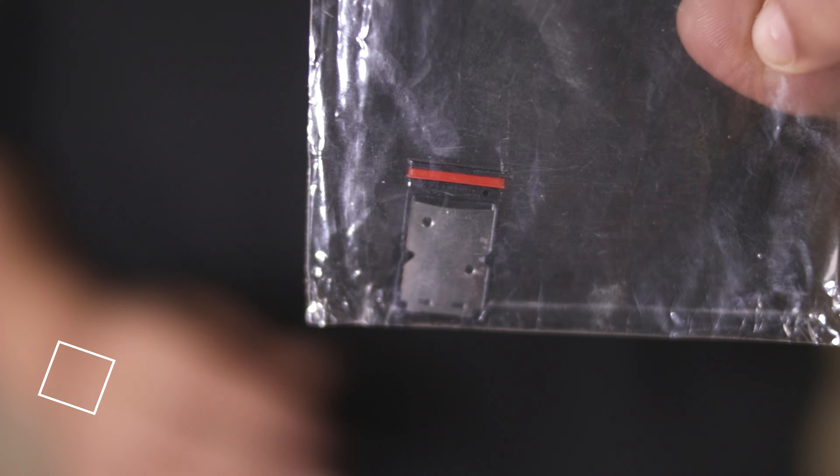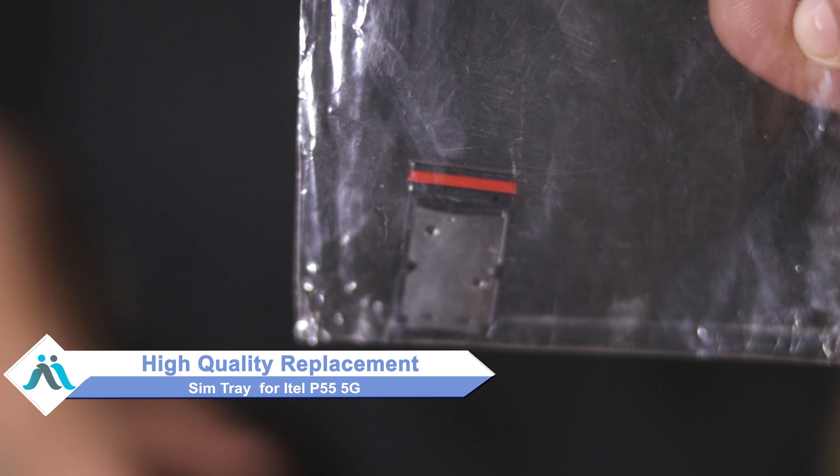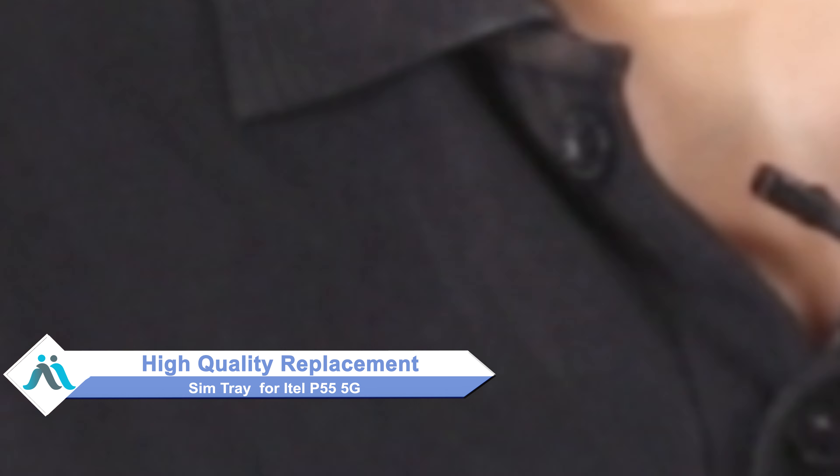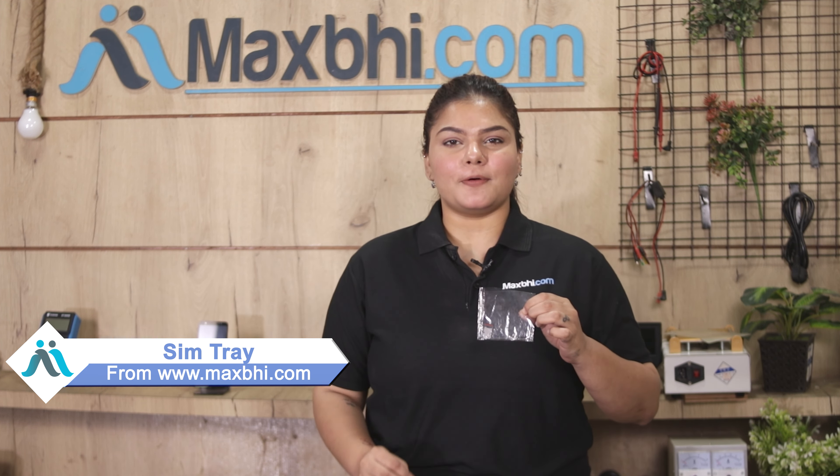Don't worry. You can now buy a high-quality replacement SIM tray for your Itel P55 5G at a very affordable price from MaxBee.com, and can fix your phone yourself at home or get it repaired by any professional very easily.